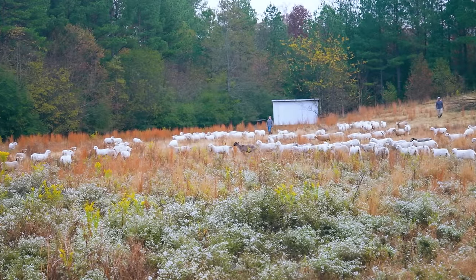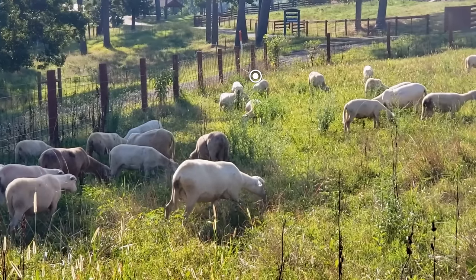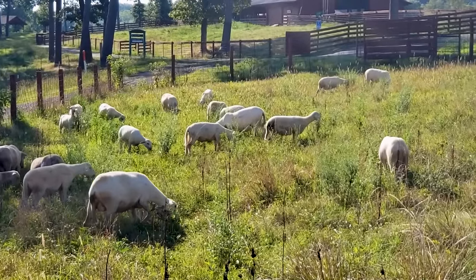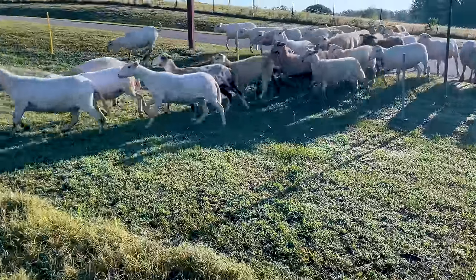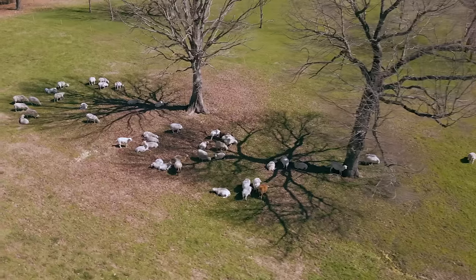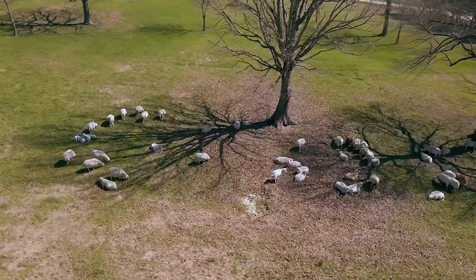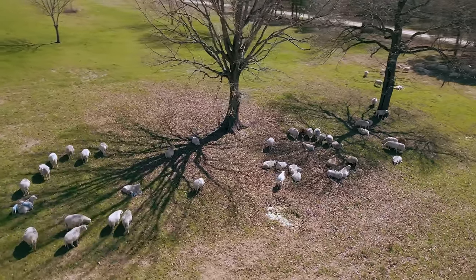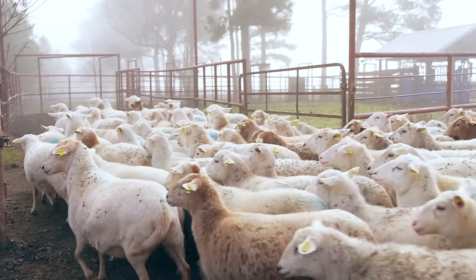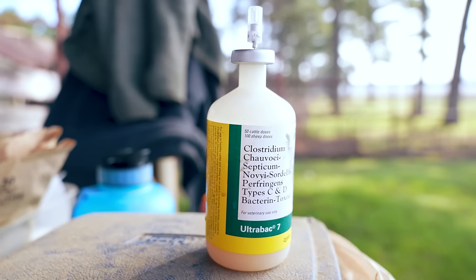With all ewes reunited in one pasture, rotational grazing becomes more manageable and we can regularly check on our pregnant ewes. During the five-month gestation period, we make sure to provide adequate forage through rotational grazing — our operation is 100% pasture-based. We also vaccinate our ewes against clostridial diseases and tetanus with a CD&T shot, administered at least 30 days prior to lambing so both the ewe and her lambs are covered. The only way a lamb receives these antibodies is through adequate consumption of colostrum immediately after birth.